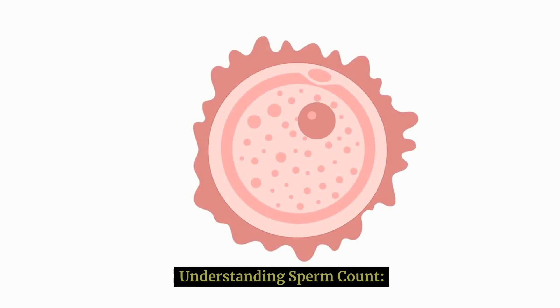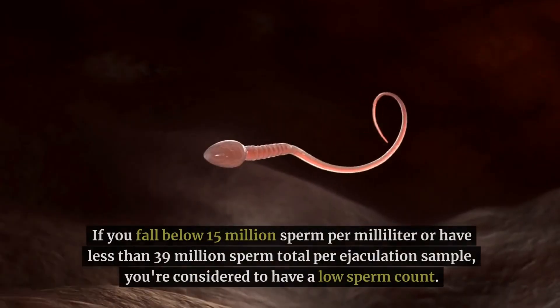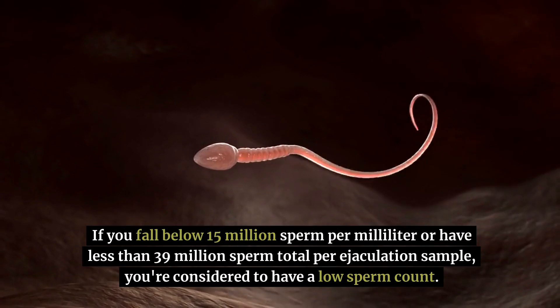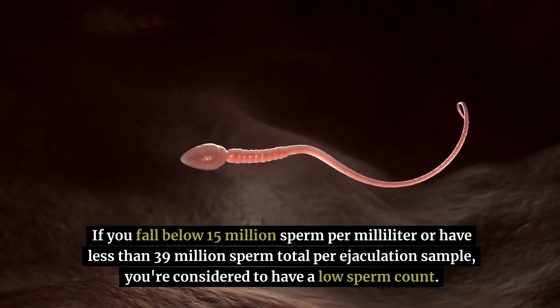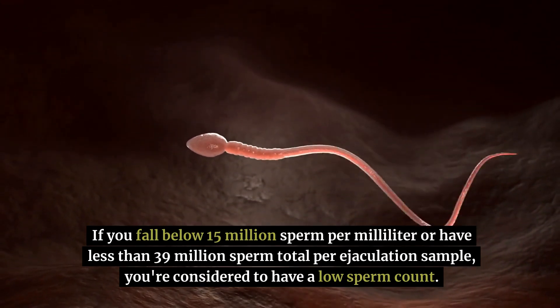Understanding sperm count — let's quickly touch on the basics. Normal sperm count ranges from 15 million to over 200 million sperm per milliliter of semen. If you fall below 15 million sperm per milliliter or have less than 39 million sperm total per ejaculation sample, you're considered to have a low sperm count.